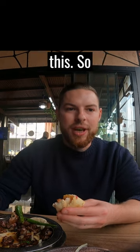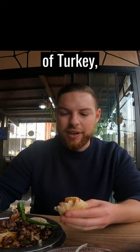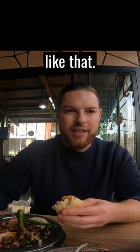I have to say I've never had anything like this. So yeah, if you are ever in this region of Turkey, try the Çiğ ciğer — something like that it's called.